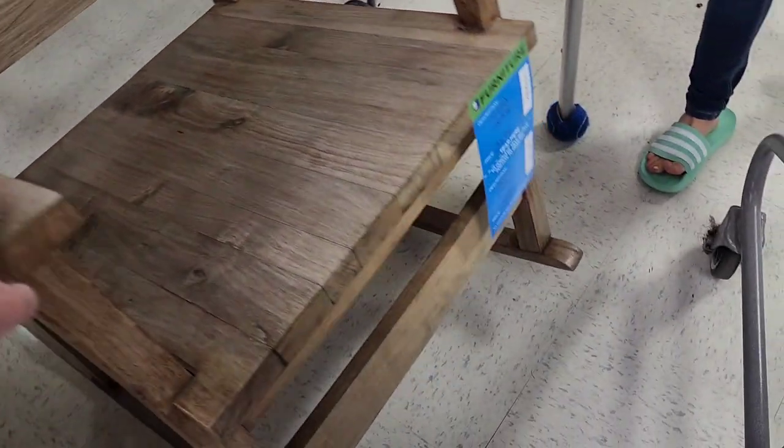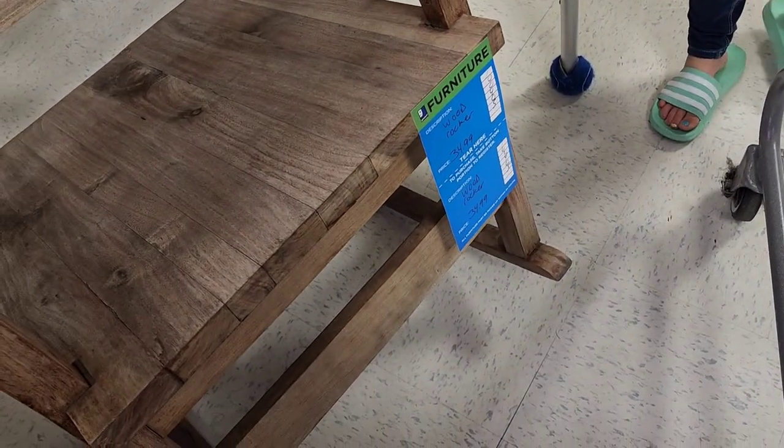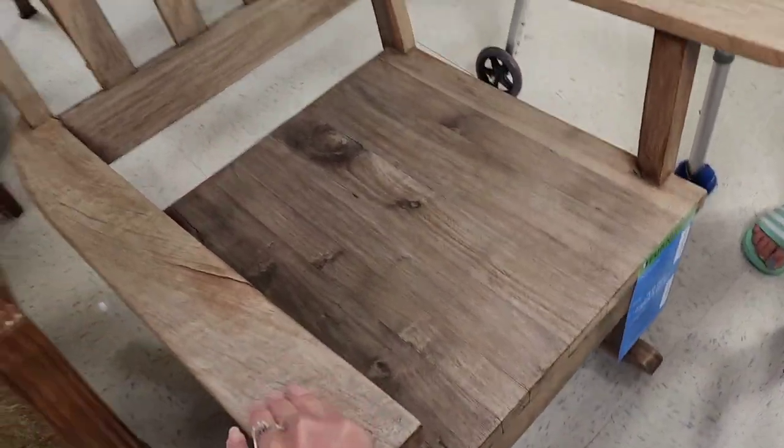We're at another Goodwill today. This is a Goodwill that I don't normally go to. This one has a lot more furniture in it than the rest that I go to, and a lot more clothes and not very many hard goods — and that's normally what I sell, the hard goods.